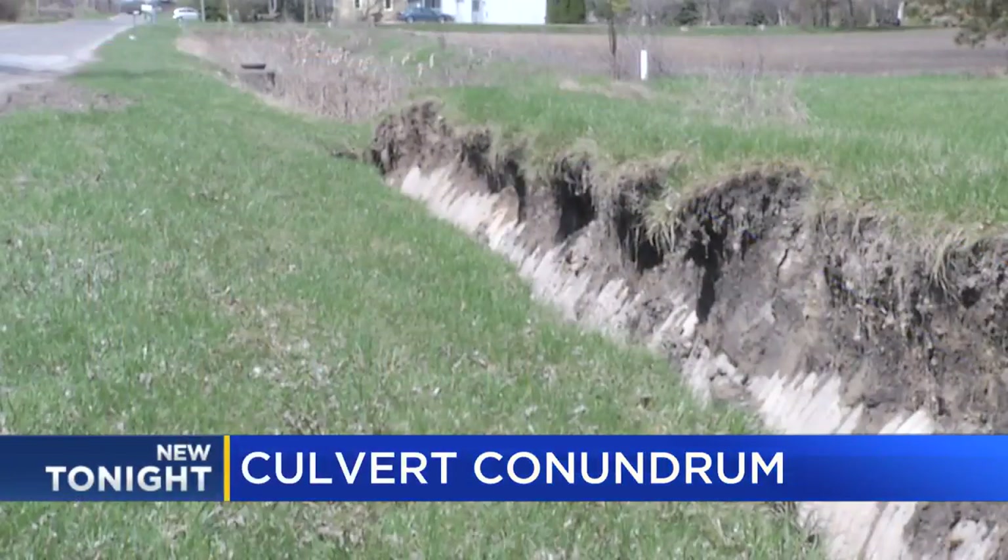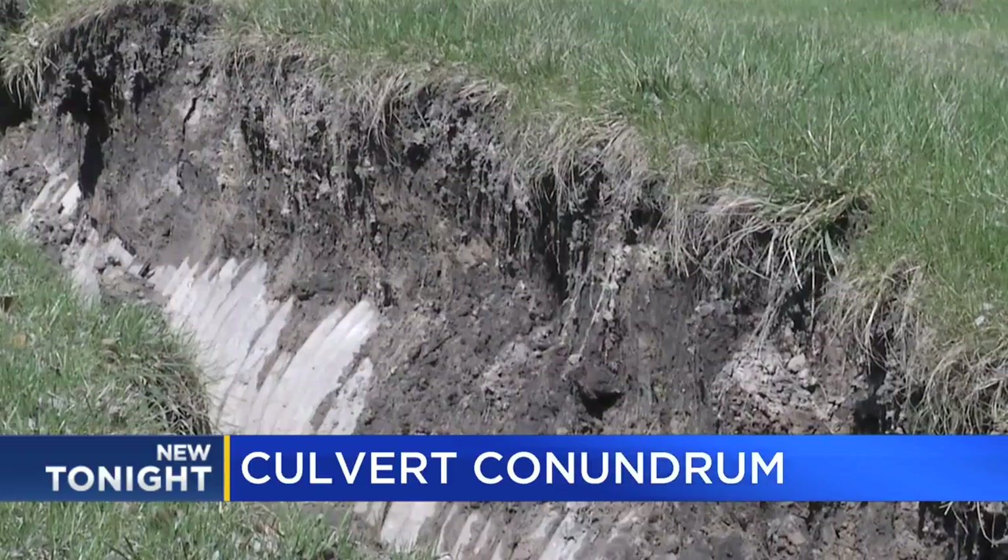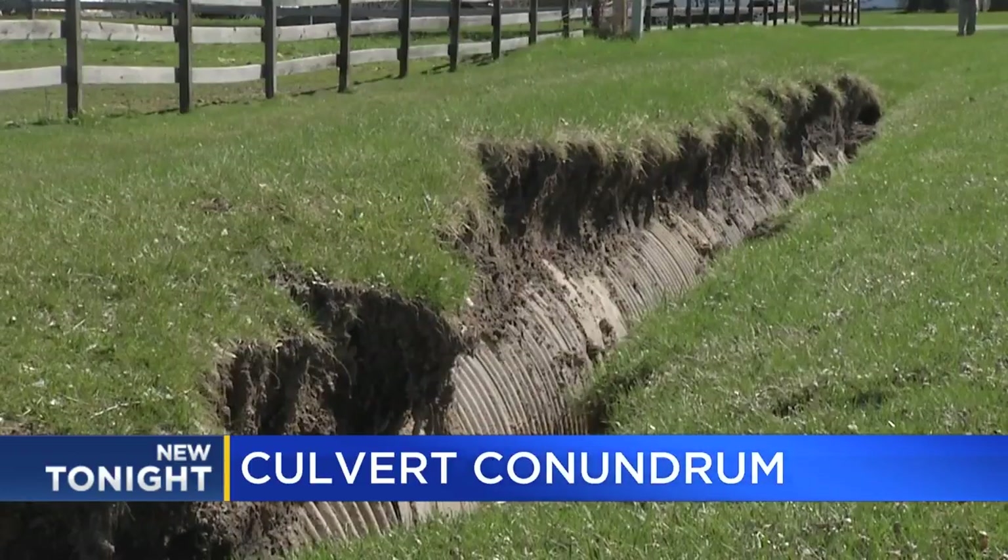The recent temperature swings, along with drenching rain, created the perfect recipe for Mother Nature to unearth something that was supposed to stay buried. A massive drainage pipe pushing its way to the surface, shifting the earth around it and leaving nearby residents stumped. TV5's Jamie Sherrod got a closer look at the culvert conundrum.